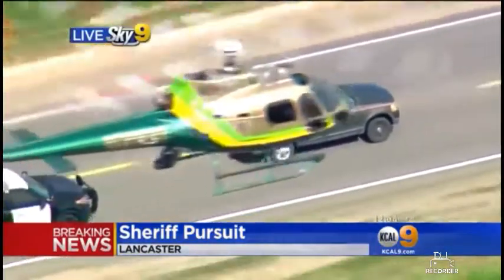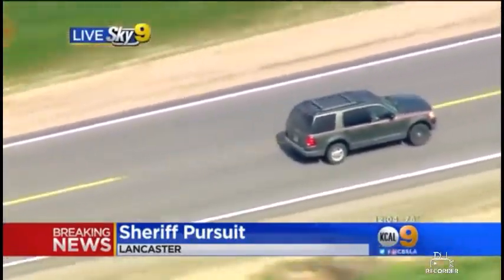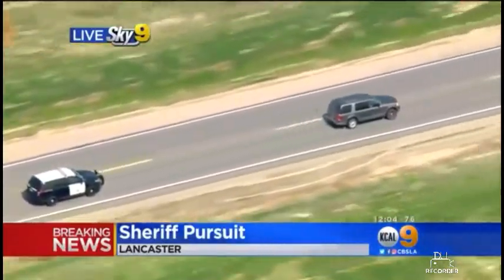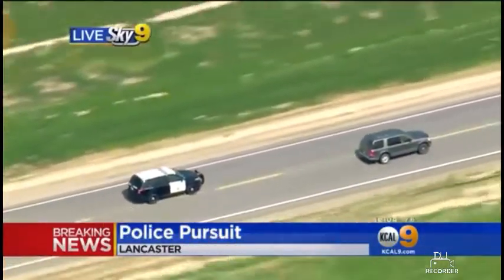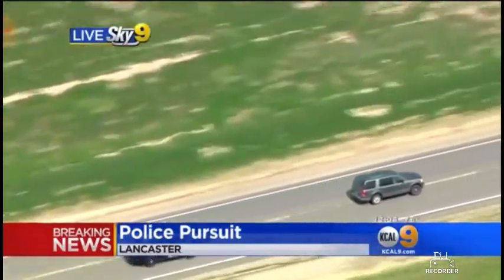So this is one pursuit that we are following right now — the Sheriff's Department, with the chopper also above. We understand that this was somebody wanted for assault with a deadly weapon. Is that correct, officer? That is correct. That is the information we're collecting from the L.A. County Sheriff's Department. And can you tell us about the spike strips? We heard that two tires were flattened on the driver's side of the vehicle.